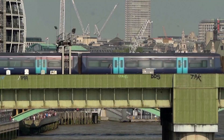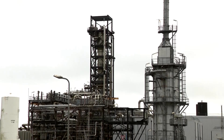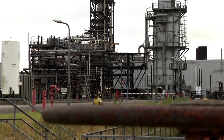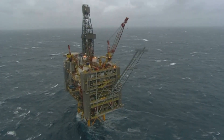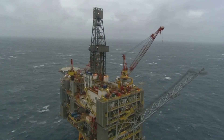Environmental groups question how effectively CCS can curb emissions, as the technology enables fossil fuel companies to operate longer and more efficiently. While announcing the two new CCS projects, British Prime Minister Rishi Sunak also granted hundreds of new licenses for oil and gas extraction.